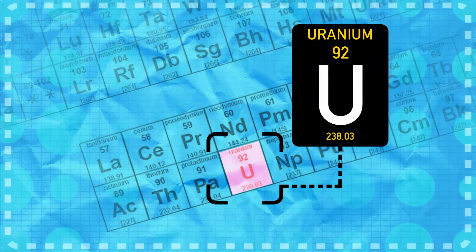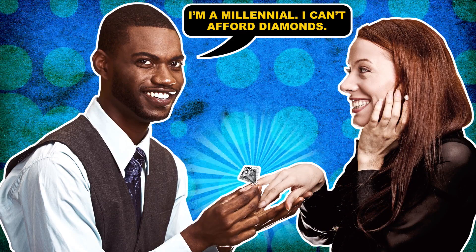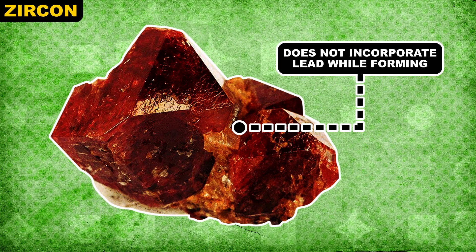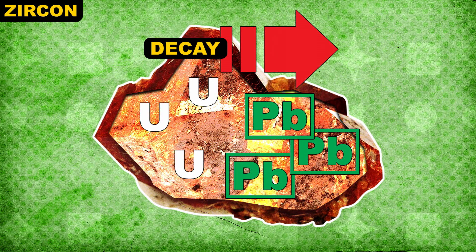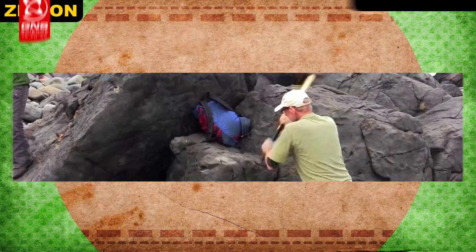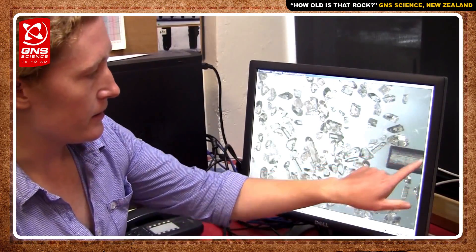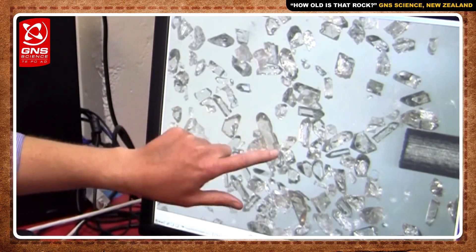Uranium is a popular choice for dating rocks. It's a radioactive element that's sometimes incorporated into crystals of zircon, a mineral formed as magma cools. Uranium decays through a series of radioactive elements into a daughter atom: lead. Zircon doesn't incorporate lead while it's forming. That's important because it helps geochemists know that the lead they find in zircon comes from decaying uranium. So when they collect a rock in the field, bring it back to the lab, and count the atoms in the zircon crystals, the ratio of lead atoms to uranium atoms in any zircon crystal tells geochemists when that crystal formed.